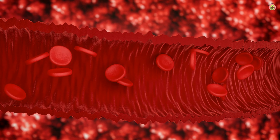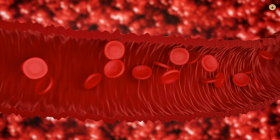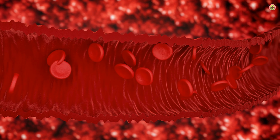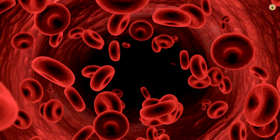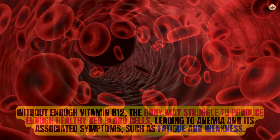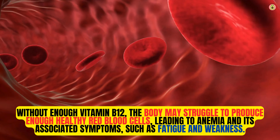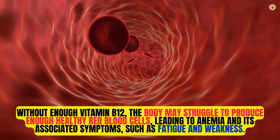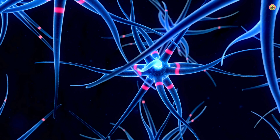One of the primary functions of vitamin B12 is its role in the production of red blood cells. These cells are responsible for carrying oxygen throughout the body, ensuring that all our tissues and organs receive an adequate oxygen supply. Without enough vitamin B12, the body may struggle to produce enough healthy red blood cells, leading to anemia and its associated symptoms, such as fatigue and weakness.